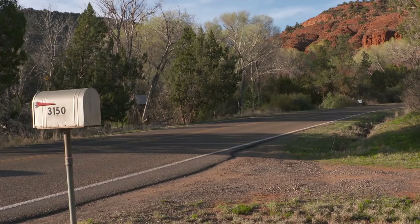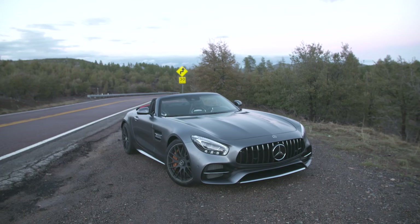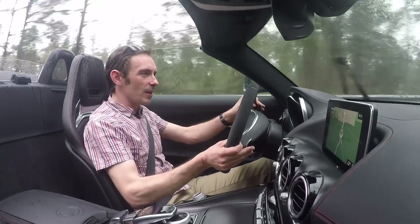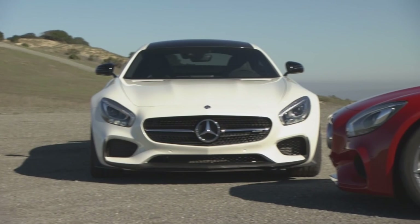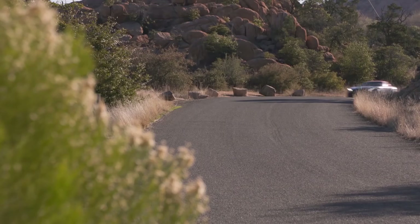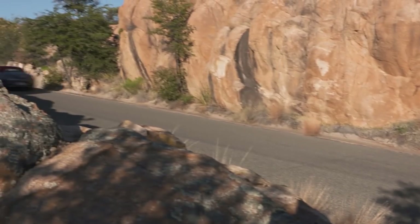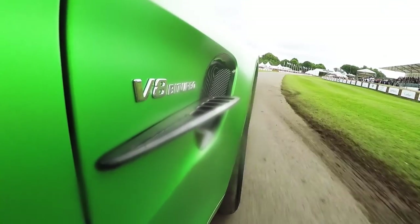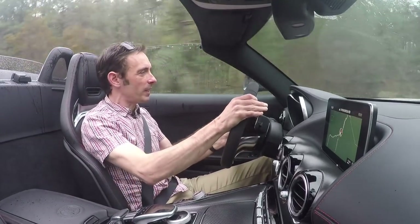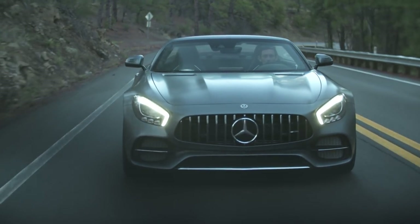Before I get into what the GT Roadster is actually like to drive, I'd probably just better put it into context as to where it sits in the now slightly more complex AMG GT range. You can start with the 476hp GT — you can have that as a coupe or as a roadster. Then you've got the 522hp S, that's currently just a coupe, although a roadster version may very well follow. Then you get the GTC, which is 557hp, which is what we're in now. Over and above that, you get the GTR, which is the 585hp monster with all its trick aero. This car is an interesting mix because it gets the rear-wheel steering from the GTR and 557hp from a tweaked version of the twin-turbo Hot V V8.